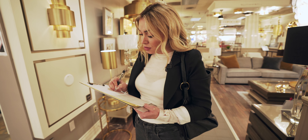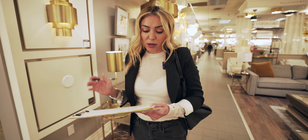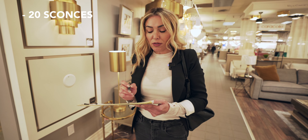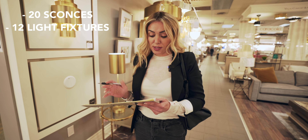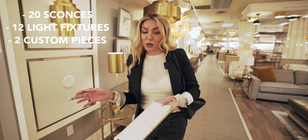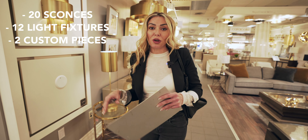We have about 20 sconces we need for the house, about 12 light fixtures including chandeliers, and two custom pieces — which you all know we've been working on back and forth between Portugal and Toronto for the family room and the study. Those are the main two lights I'm so excited about. We're just in the middle of finalizing our color scheme and textures.